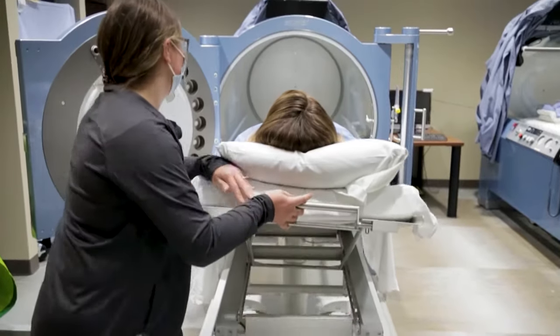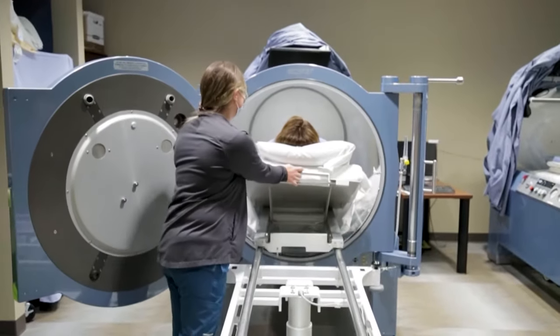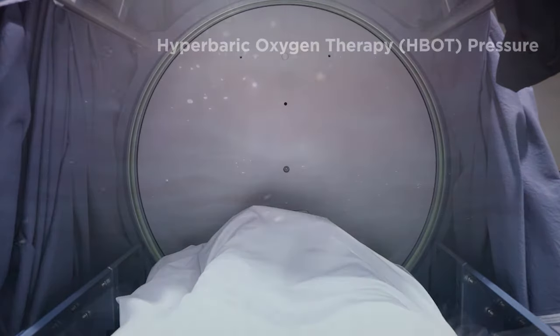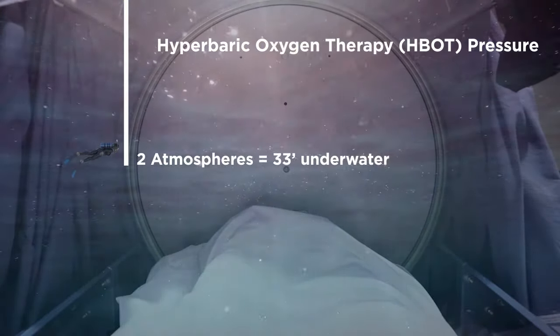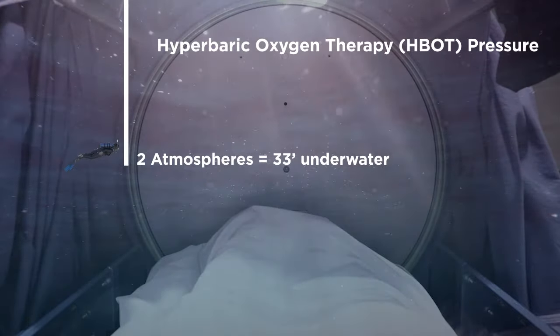When individuals are put in a chamber, they will feel pressure as a result of this compression, and we measure that by what we call atmospheres. When we treat a patient using HBOT we call it a dive, because two atmospheres is equivalent to feeling the pressure of scuba diving 33 feet underwater.